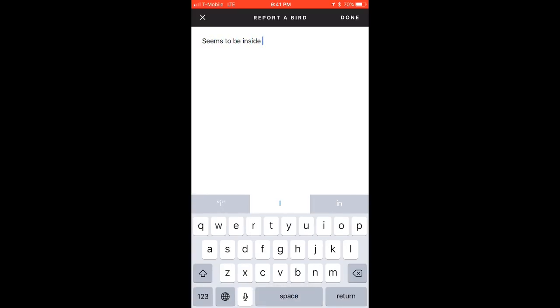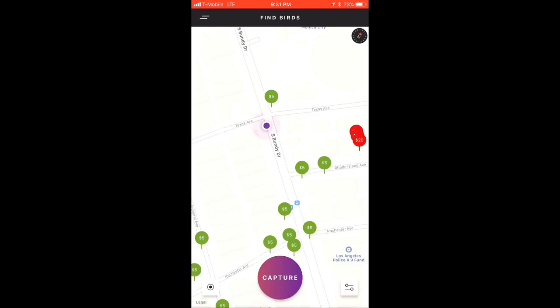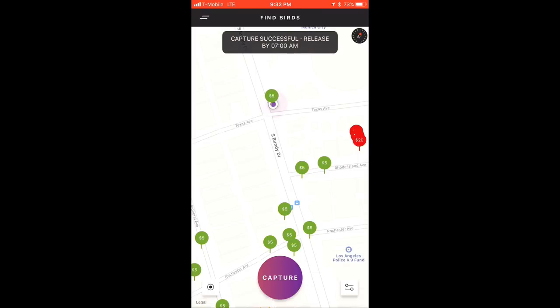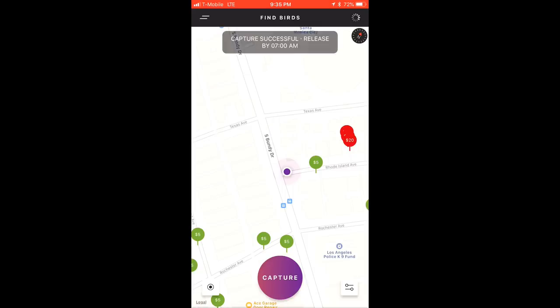Since we did some research before heading over and chose a bird with a recent location ping, hopefully we can find the bird easily. Once you've reached the bird, you can access the capture screen by tapping the big capture button, or by tapping a bird's icon and then selecting capture. Just get the QR code in the target on your screen and you'll be able to capture the bird. You can also manually enter the bird ID if the code isn't scanning properly. Once captured, the bird is tied to your charger account and won't be available to other chargers or riders, and will be removed from the charger map.